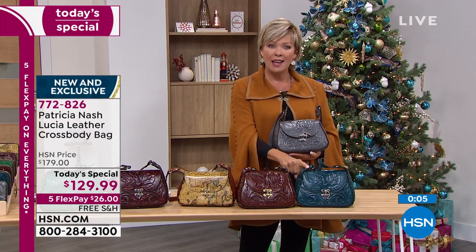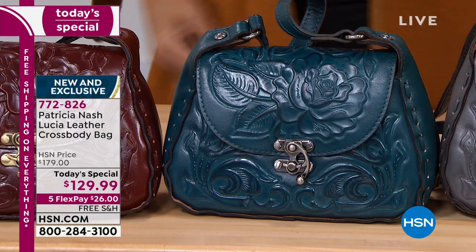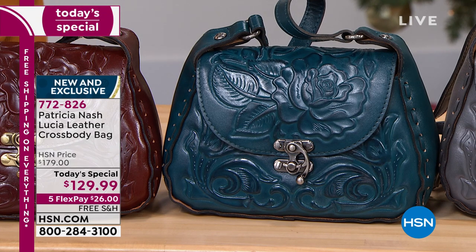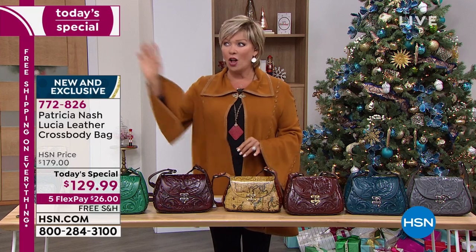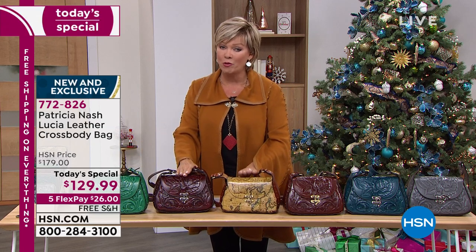Lastly we have this beautiful tooled blue — that peacock blue, like a teal peacock. I don't think I've ever seen another handbag designer have this color leather. I actually created it — it's called blue coral. I was just so attracted to it. You're right, it's like peacock blue — it's gorgeous. Item number 772-826 is the star of today: free shipping, five flex, extended returns through the end of January. The green and oxblood — I hate to say last call on map, but before noon this is going fast.